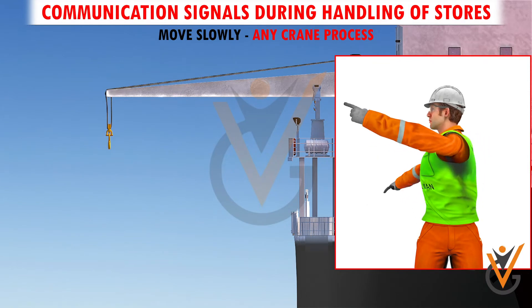Move slowly. Use one hand to give any motion signal, and place the other hand motionless in front of the hand giving the motion signal.